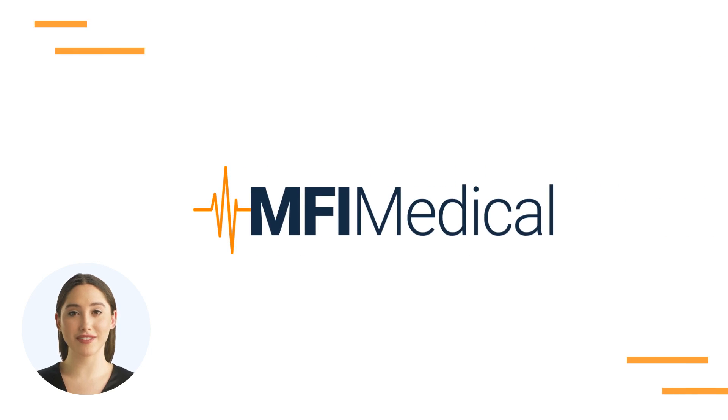Thank you for exploring MFI Medical's Guide to Understanding Steam Autoclaves: Class N, Class B, and Class S explained. Visit mfimedical.com and find the perfect fit today.